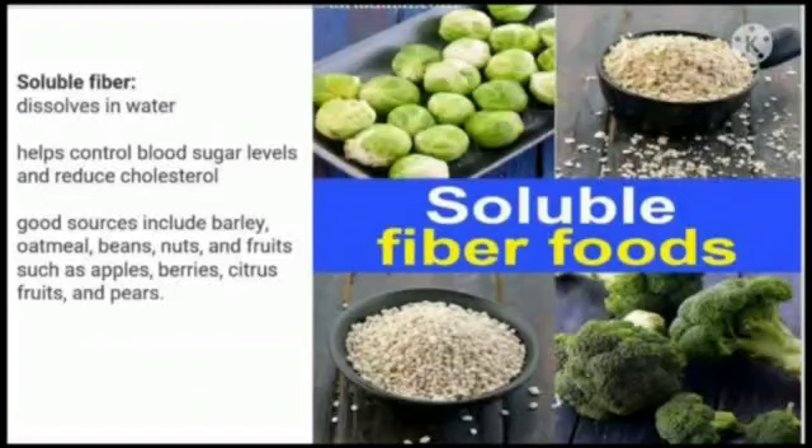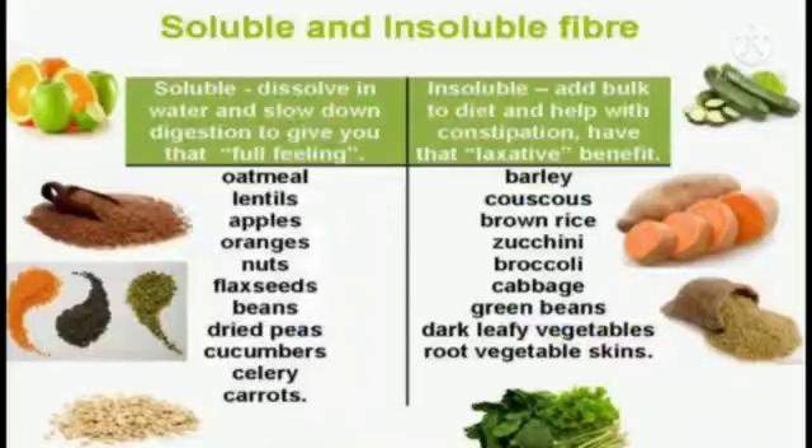Soluble fibers dissolve in water. They help to control blood sugar levels and reduce cholesterol. Good sources include barley, oatmeal, beans, nuts, and fruits like apples, berries, citrus fruits, and pears. Soluble fibers slow down digestion to give us a feeling of fullness, while insoluble fibers add bulk to the diet, help with constipation, and have a laxative benefit.